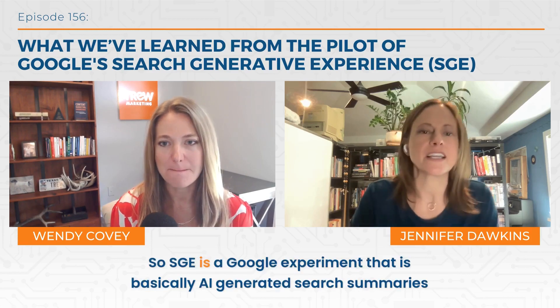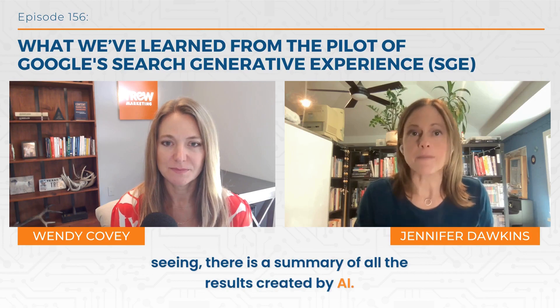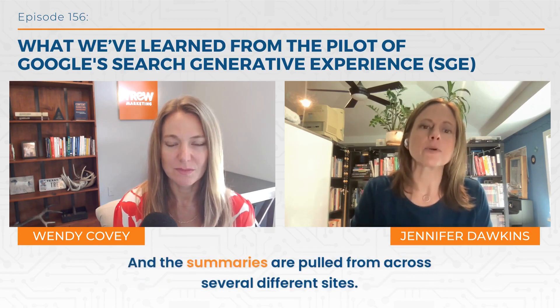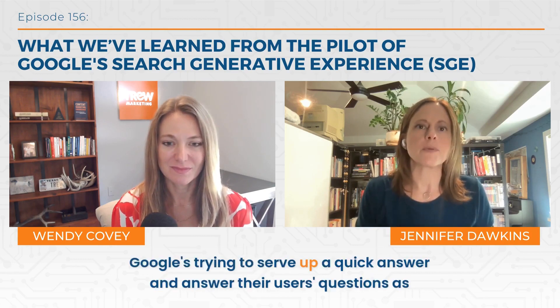Sure. So SGE is a Google experiment that is basically AI-generated search summaries right on the Google homepage. Whenever you search something, on top of the organic results that you're used to seeing, there is a summary of all the results created by AI. It is pretty similar to snippets, where you would type something in and the answer would pop up, but snippets were pulled from one winning website, and the summaries are pulled from across several different sites. Google's trying to serve up a quick answer and answer their users' questions as quickly as they can.